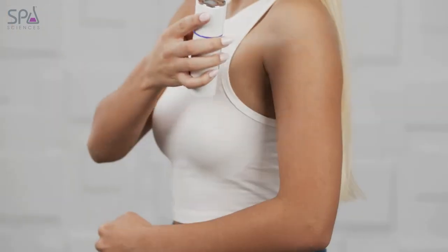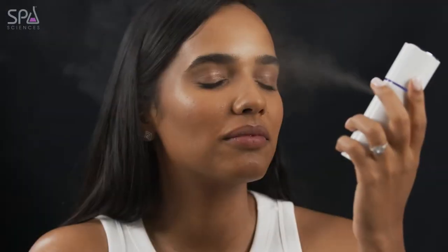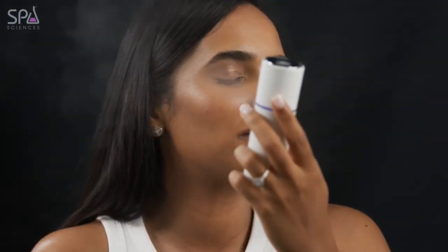Whether you're looking to refresh your skin on the go, relieve a sunburn, or cure your eyelash extensions, you'll love the hydrating capacity of our NanoMister.